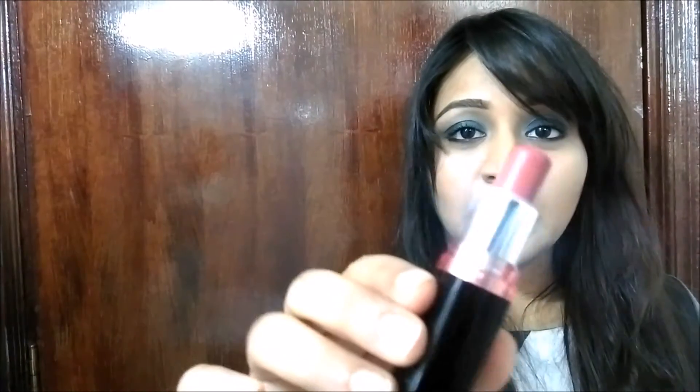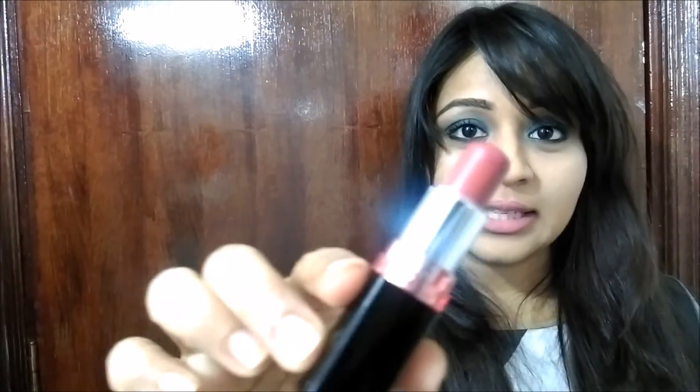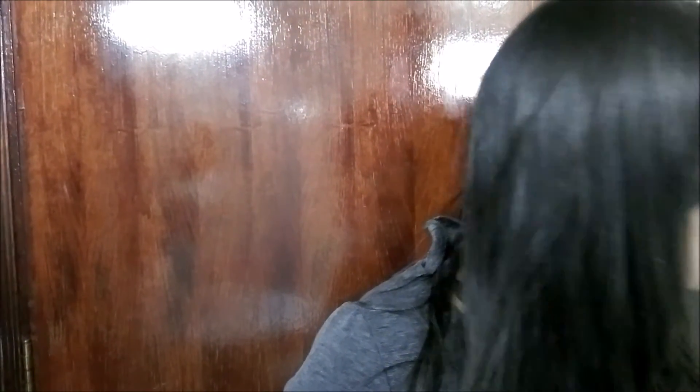The first lipstick I want to talk about is this one by Maybelline. It's from their Color Show range and it's called Chocolate. I'm going to swatch this for you — this is how it looks. It's a very pretty nude and it's great for the summer as well. It will suit all skin tones.